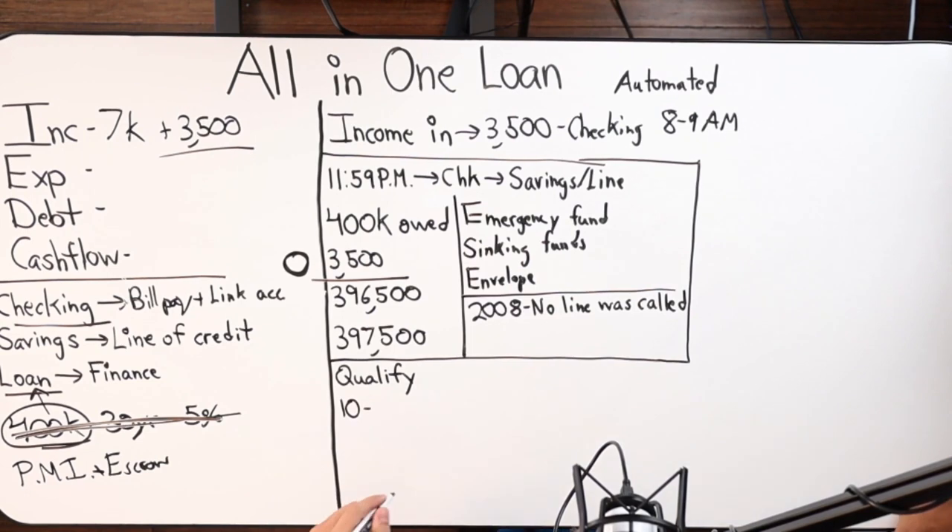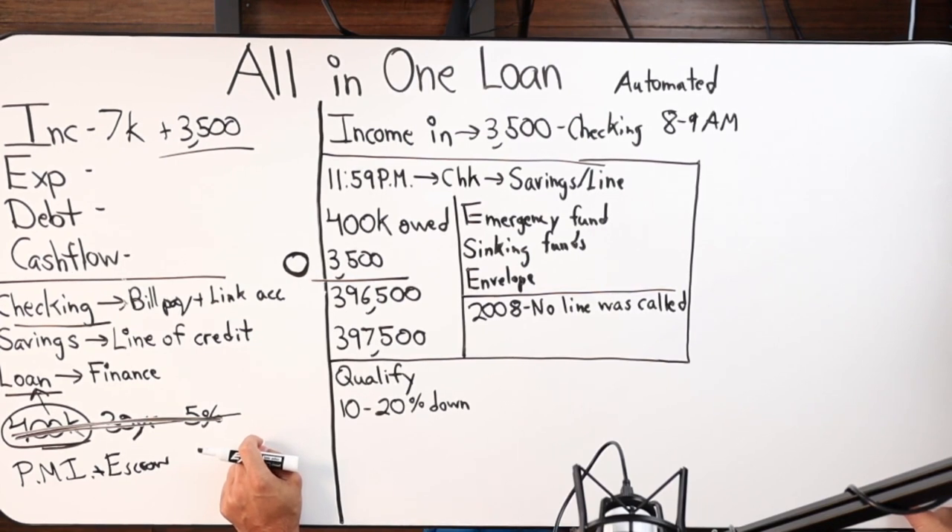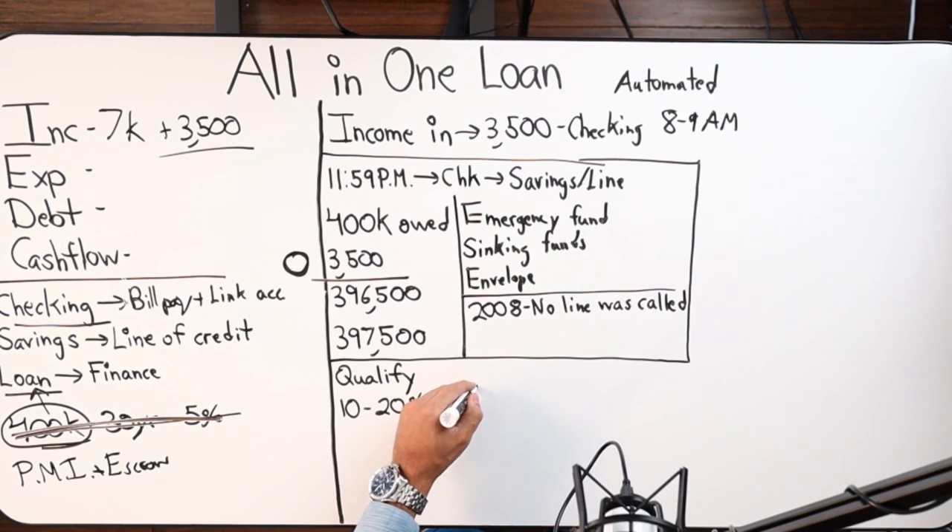So 10 to 20% down — that's remained the same from about a year or two ago. On a new home, 10 to 20% down is required. If you have an existing property, say you owe $400,000 and it's worth $650,000 — if you're refinancing, we need to see a 10 to 20% equity position. So if your home is valued at $650,000, you could owe $585,000 and still refinance into this product.